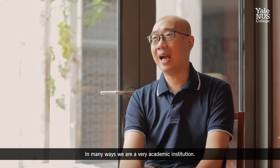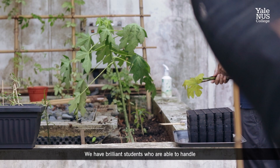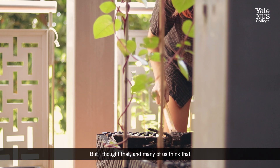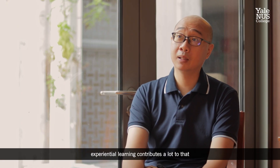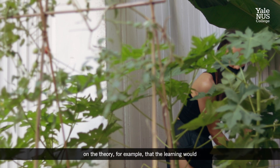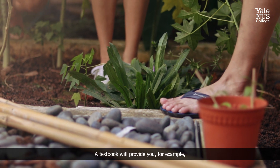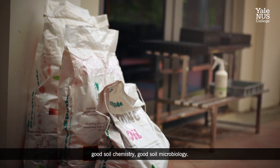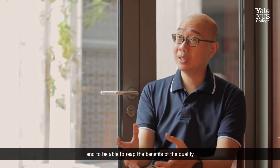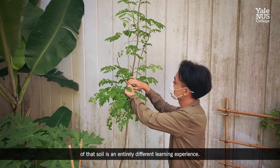In many ways we are a very academic institution — a liberal arts institution with brilliant students able to handle really difficult academic texts. But many of us think that experiential learning contributes a lot to theoretical learning as well. There's always a tendency that if we're focused a lot on theory, the learning would be based on what we read in books. A textbook will provide you, for example, the characteristics of good soil — good soil chemistry, good soil microbiology. But to actually be able to see that, to touch that, and to reap the benefits of the quality of that soil is an entirely different learning experience.